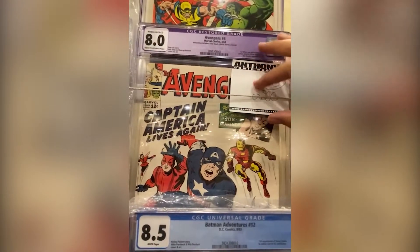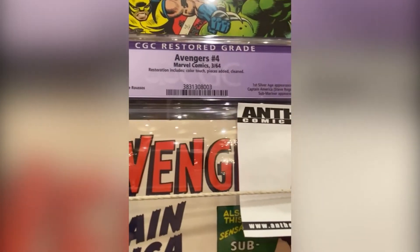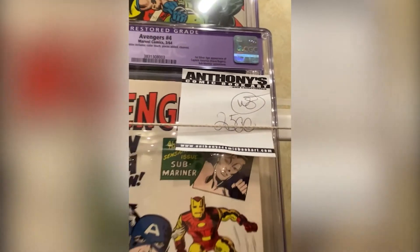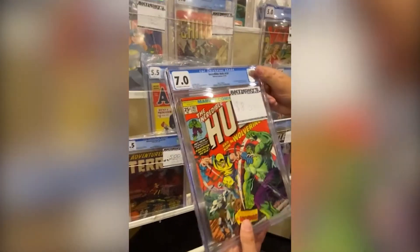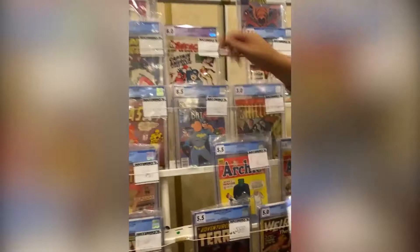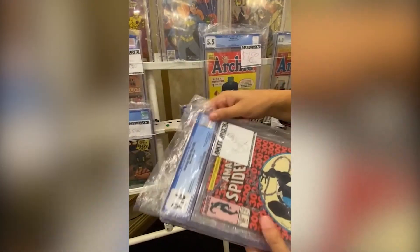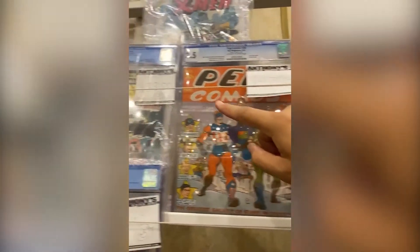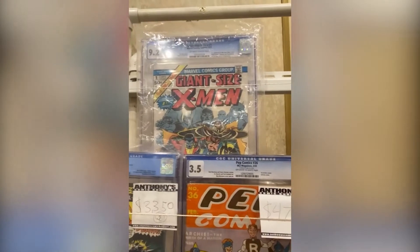That's Avengers 4 — this is not the book-and-record edition, it's the real one. It's an 8.0 but with restoration: includes color touch, pieces added, clean. Then we have a nice Hulk 181, 7.0, off-white to white, at $8,000. A 9.6 at $3,000. We have a first Falcon 7.5 at $1,300. The first cover appearance of Archie at $47. A 9.4, 8.0 at $33. And a 9.2 at $12,500.